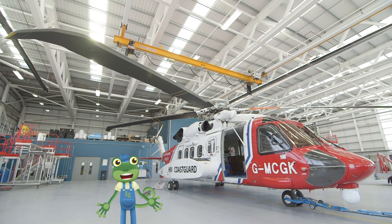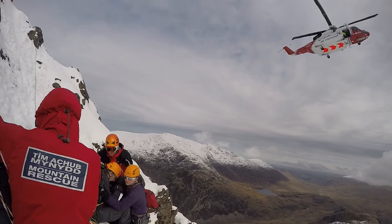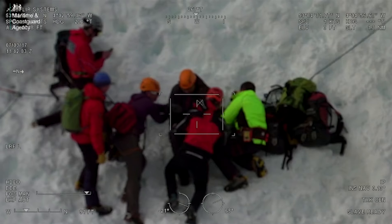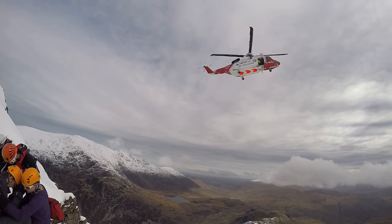The helicopter behind me is used to rescue people in need from the sea or from the mountains. If someone hurts themselves on top of a mountain, it's impossible to get an ambulance up there, so the Coast Guard's called.